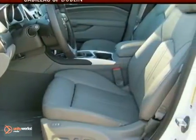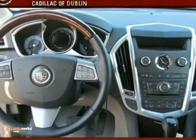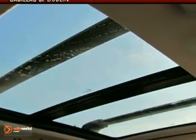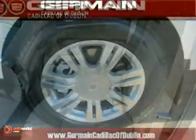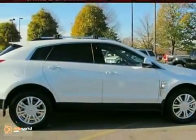And a premium eight-speaker Bose audio system with an MP3 input, adjustable speed-sensitive volume control, and a radio data system. This stunning SRX is a safe buy with a class-leading array of standard state-of-the-art safety features and perfect five-star scores in front and side impact crash tests.